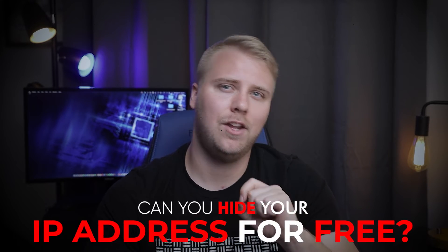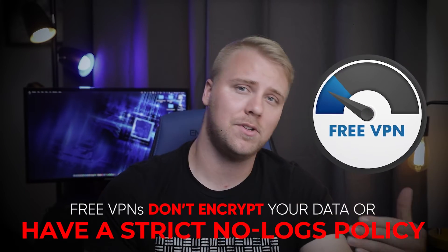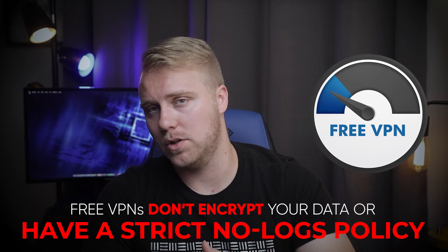First question: can you hide your IP address for free? Yes, there are multiple ways to hide your IP address for free, like connecting to the Tor network or a proxy server. However, the safest way is by using a quality VPN. Free VPNs are often slow and can be risky because they typically don't encrypt your data or have a strict no-logs policy. So if you're concerned about hiding your IP address, a free one just honestly isn't worth the risk.